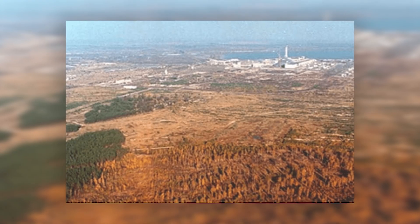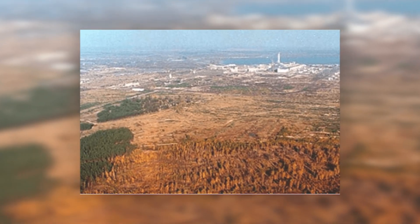The Red Forest is now a popular destination for tourists visiting the Chernobyl exclusion zone. It offers a glimpse into the devastating impact of the nuclear disaster on the environment. It is also an important reminder of the destructive power of nuclear energy and the importance of safety and caution when working with it.